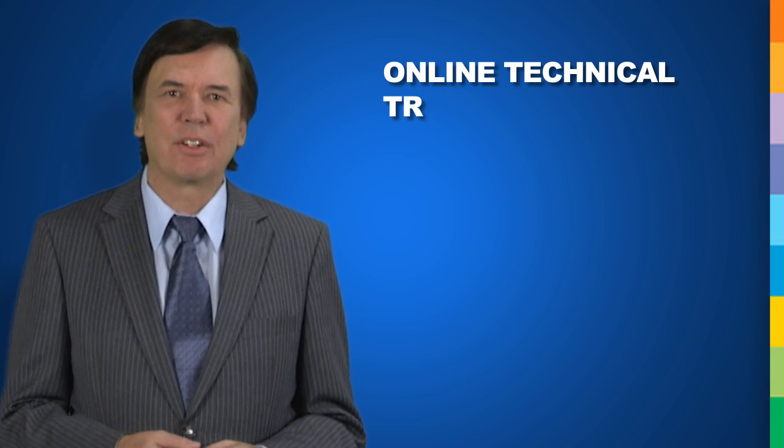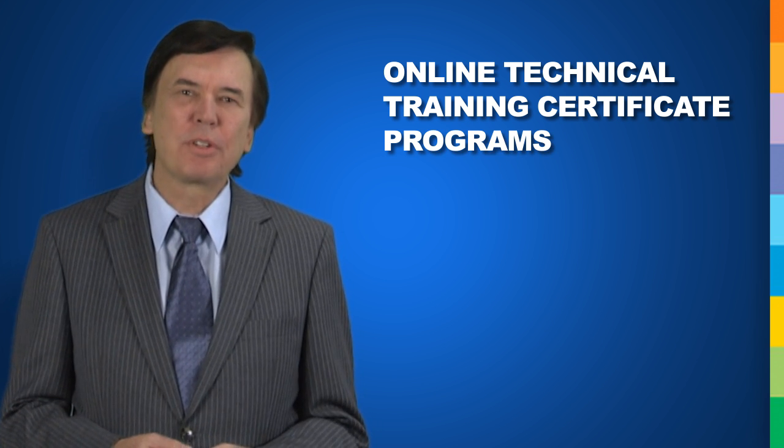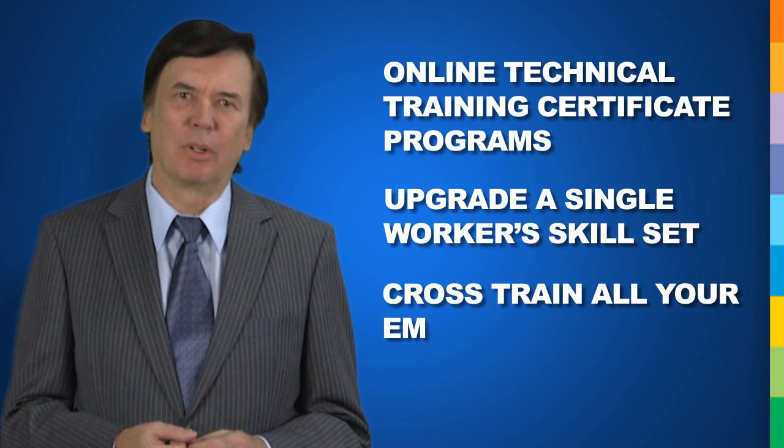This is why we developed George Brown College's online technical training certificate programs. They are designed to meet your workforce training needs, providing a means to upgrade a single worker's skill set or cross-train all your employees.